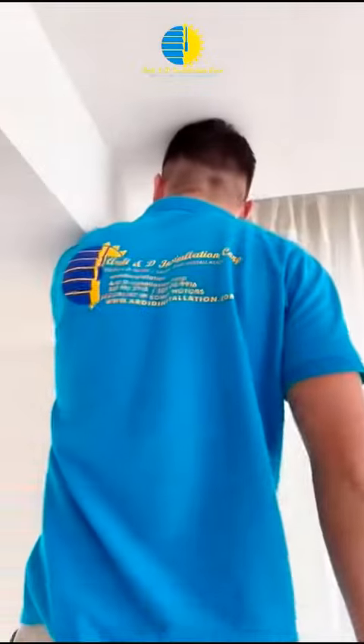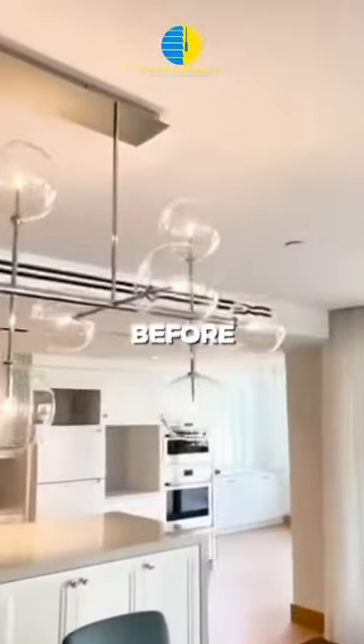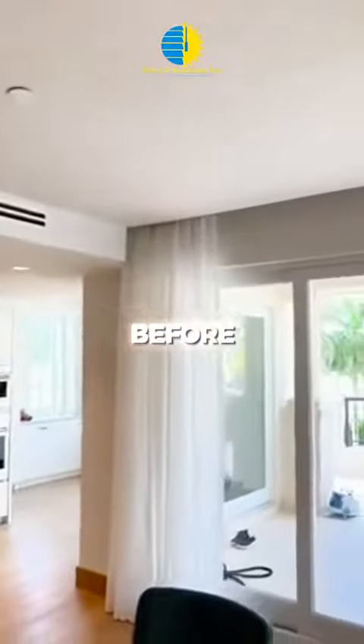Say goodbye to boring window treatments and embrace a new era of elegance that seamlessly blends functionality with style. The blandness of bare windows did little to inspire a sense of style and sophistication. In the pre-ripple-fold era, your living spaces might have lacked that cozy ambience, leaving you yearning for a change that seamlessly blends functionality with aesthetics.